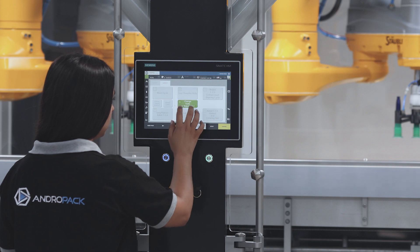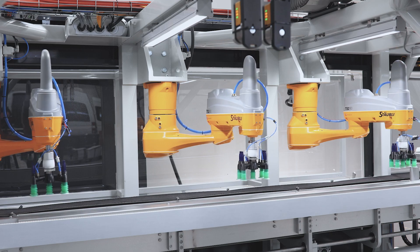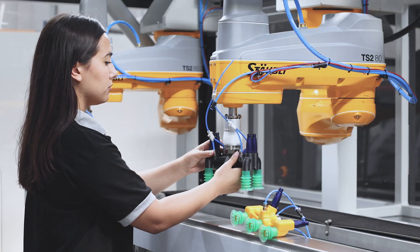Our case packers can handle various package configurations in one machine with simple tool-less changeovers. The smart design of the angled product conveyor with vision-guided infeed,